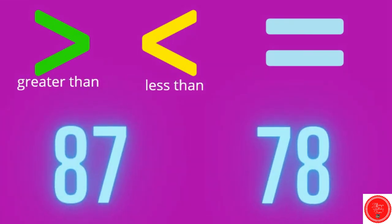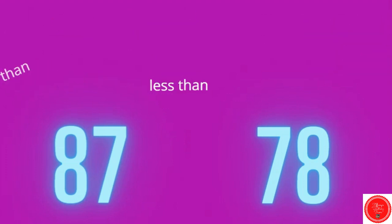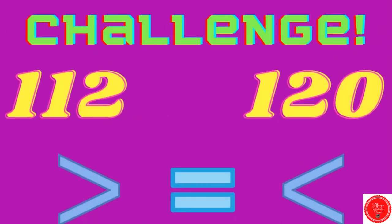Eighty-seven and seventy-eight — which number is bigger? Eighty-seven. So we want to eat this number — this is the greater than sign. Eighty-seven is greater than seventy-eight. Now we have a challenge: the numbers one hundred twelve and one hundred twenty. Start with the hundreds place — they are the same. Go to the tens place: here I have a one, here I have a two. The two is bigger, so we want to eat the one hundred twenty. One hundred twelve is less than one hundred twenty.